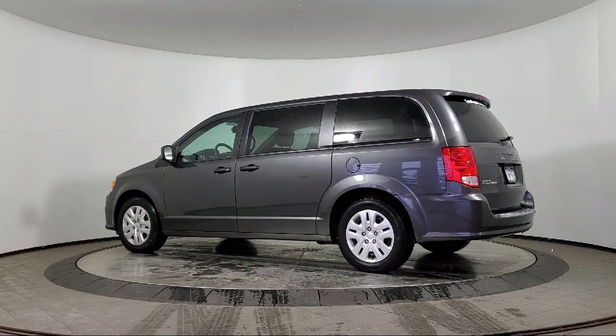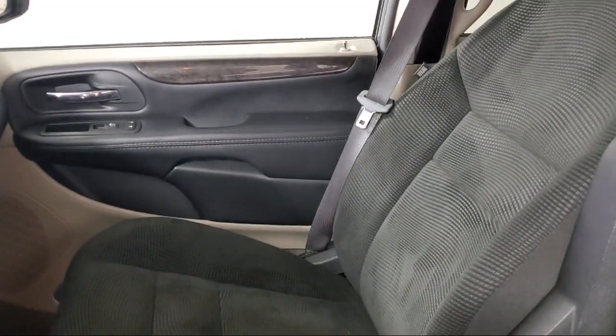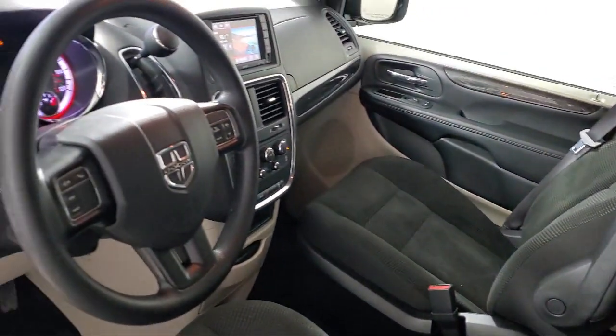Here at Coon Rapids Chrysler Dodge Jeep Ram, customer service is our top priority. Our friendly and experienced staff will make the transition into your next vehicle as smooth as can be.